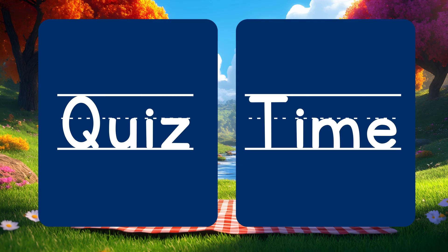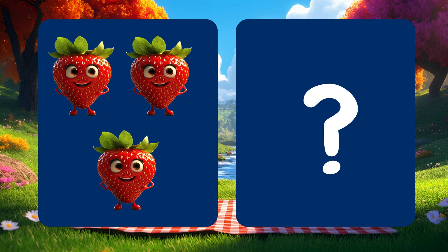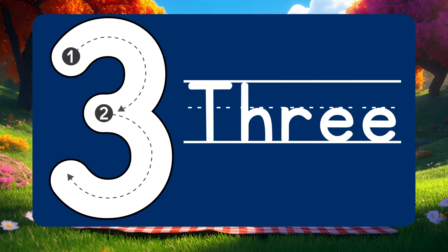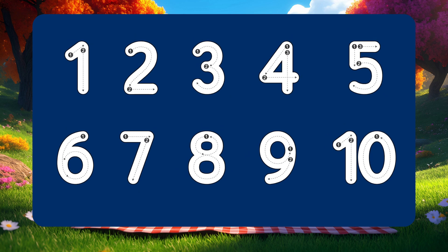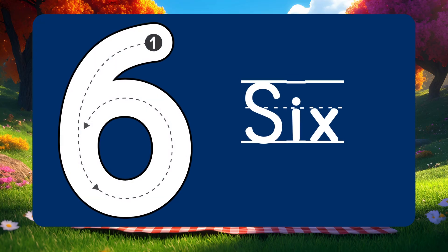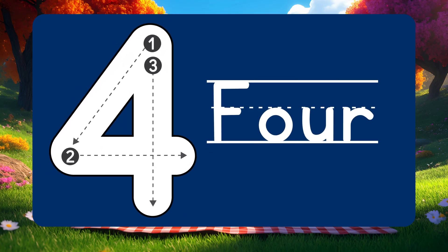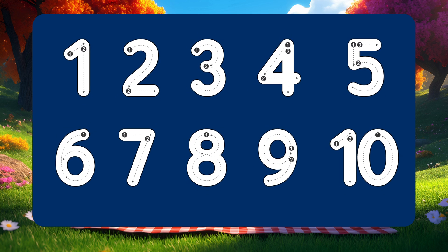Quiz time friends! Can you count how many strawberries are on the screen? The answer is 3! Point to the number that comes after 5. The answer is 6! How many friends do you see standing in a row? The answer is 4! You did it! Great counting! Keep counting and come back to play again! Bye-bye!